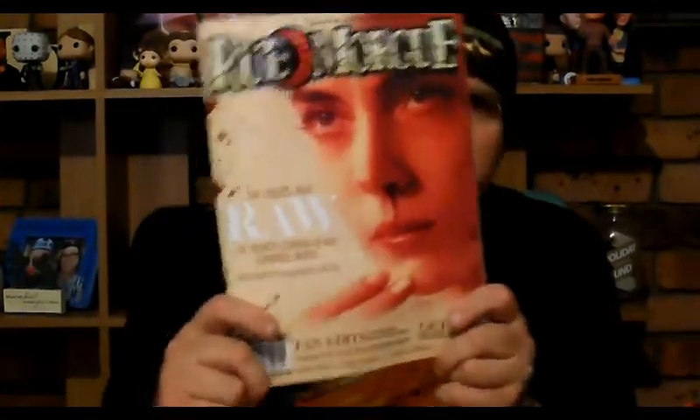Next item is the Rue Morgue — the monthly horror magazine. I read that from cover to cover every month. This month it looks like it's about a movie called Raw, the French coming-of-age cannibal movie, plus the evolution of flesh eaters on film. So it's a bit of a cannibal theme this month, which will be pretty cool to read.